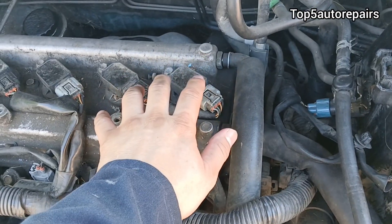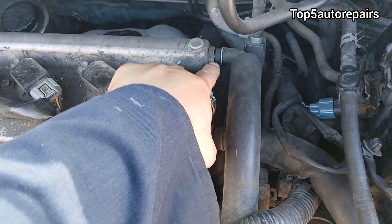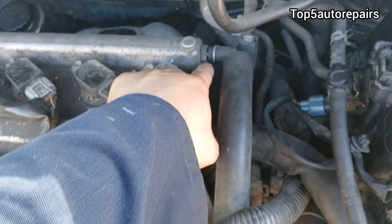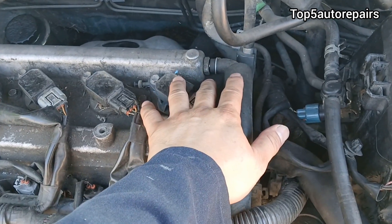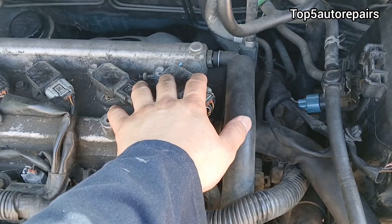The next common reason why you're seeing engine oil on a valve cover is going to be caused by a bad PCV rubber grommet, or the hose on it might be loose, or the PCV itself might be loose.